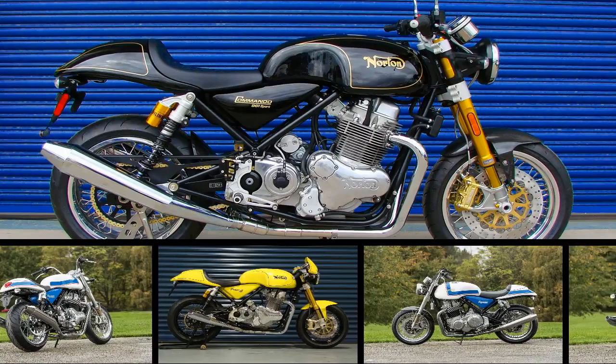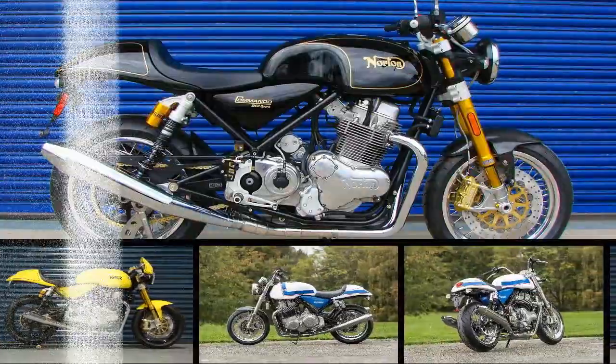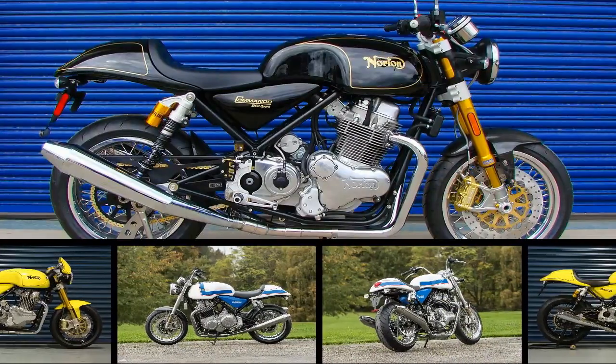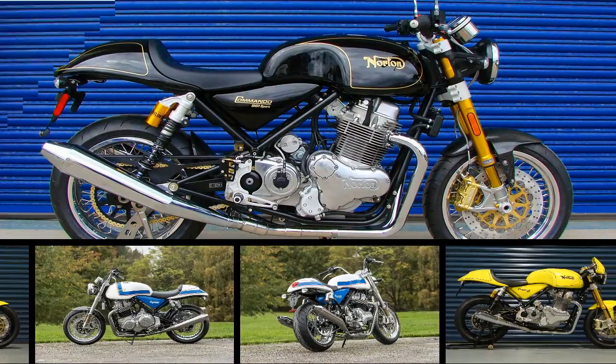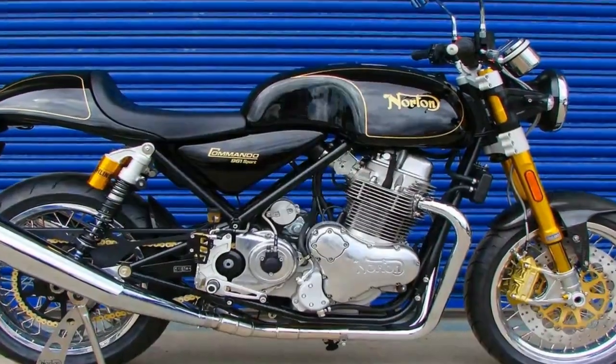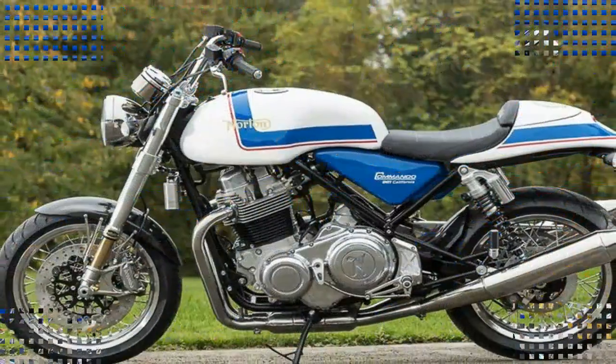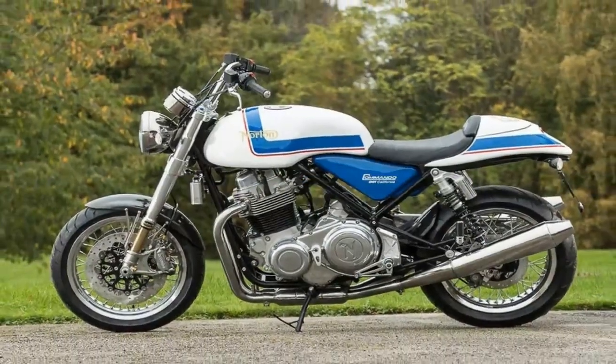The in-house produced chromoly tubular steel duplex cradle frame carries over from earlier Commandos. The frame comes with a fabricated backbone doubling as the oil tank for the dry-sump pushrod motor. Mounted pegs and spindly high bars keep the riding position comfortable with a 32-inch solo saddle.